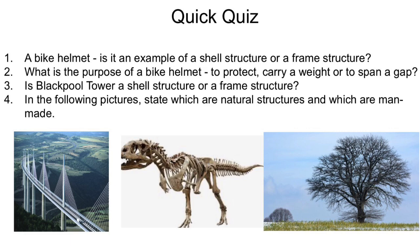And number four, the pictures. The first one is a cable-stayed bridge in the south of France — that's actually a man-made structure. The second one is actually the skeleton of a dinosaur and that is obviously a natural structure. And thirdly, the tree is also a natural structure.